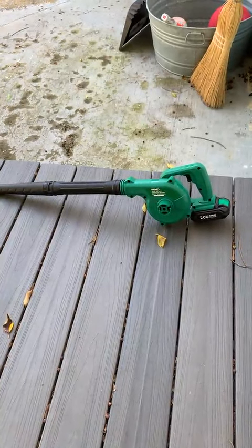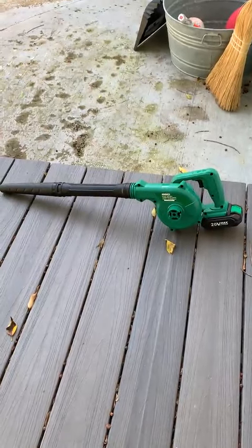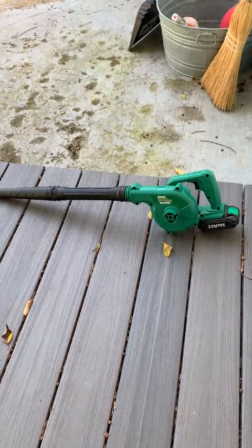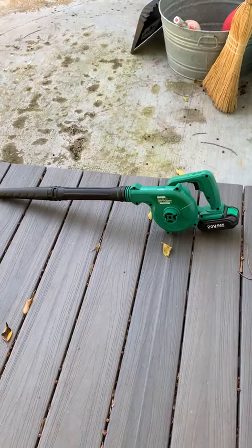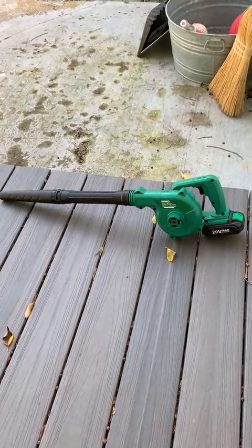I purchased this Chemo cordless blower about six months ago for my three-year-old grandson who loves to help his dad out in the yard. It looks small enough and light enough that I thought maybe he could actually handle it, and it has been one of the greatest gifts ever. He loves it.